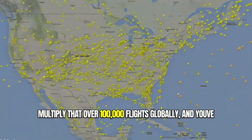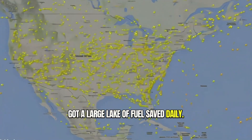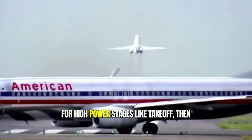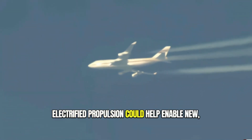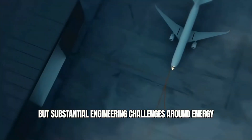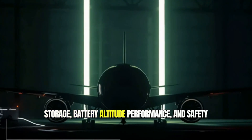That's a savings of 2,700 gallons on a single five-hour flight. Multiply that over 100,000 flights globally, and you've got a large lake of fuel saved daily. Some hybrid designs use the electric motors for high-power stages like takeoff, then running the jet engine during cruise. Electrified propulsion could help enable new greener aircraft designs from scratch, but substantial engineering challenges around energy storage, battery altitude performance, and safety certifications remain to be solved.